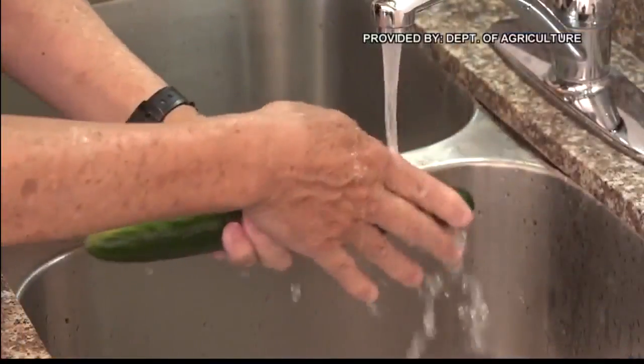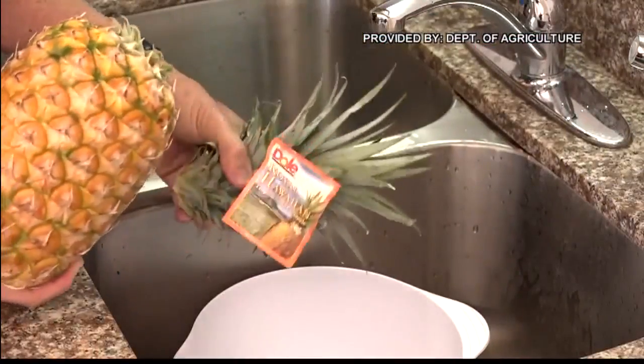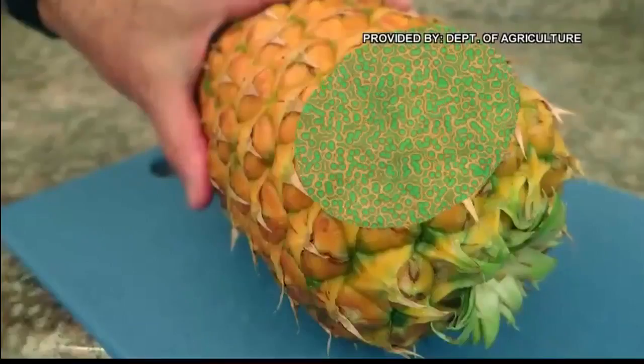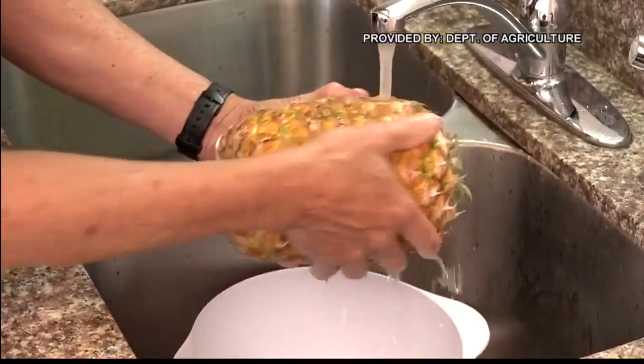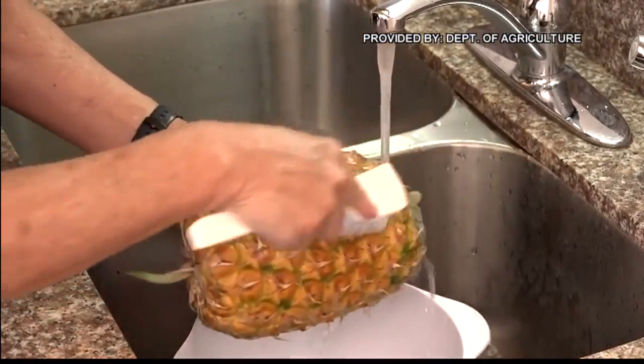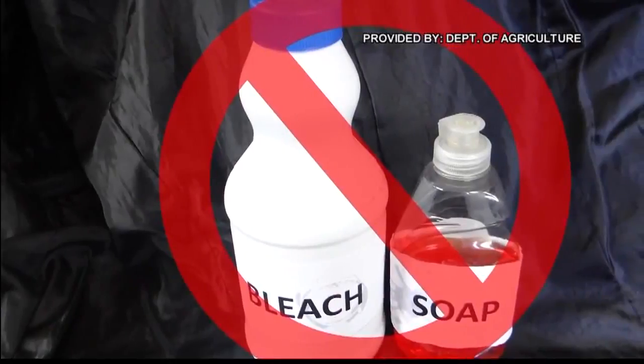I'm not quite sure where the notion came from that rat lung worm disease is associated with produce that farmers grow here in Hawaii. But the number one thing that farmers and gardeners can do to avoid this disease is to control rats, because rats are the carriers for the disease. And beyond that, they should do something to control slugs and snails, because they are the intermediate carriers. The parasite comes out in the rat droppings, and then the slugs and the snails will eat it, and then we can get contamination and get sick.